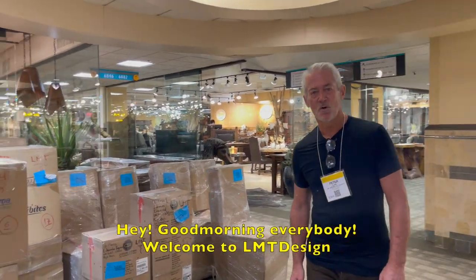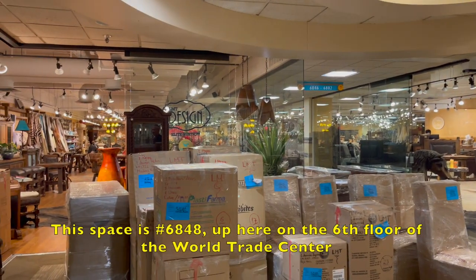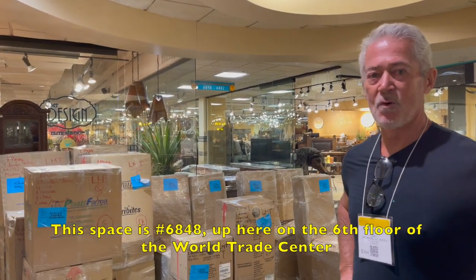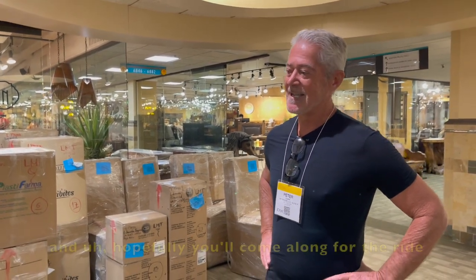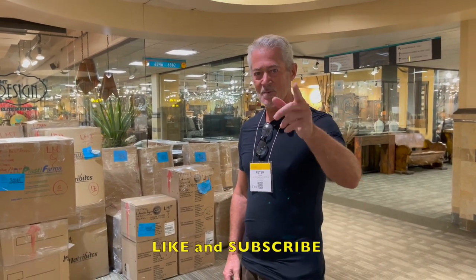Good morning everybody. Welcome to LMT Designed, the Dallas World Trade Center. This space is 6848, up here on the 6th floor at the World Trade Center. I'd like to show you guys what it is we do, how we do it. And hopefully you'll come along for the ride and like and subscribe.